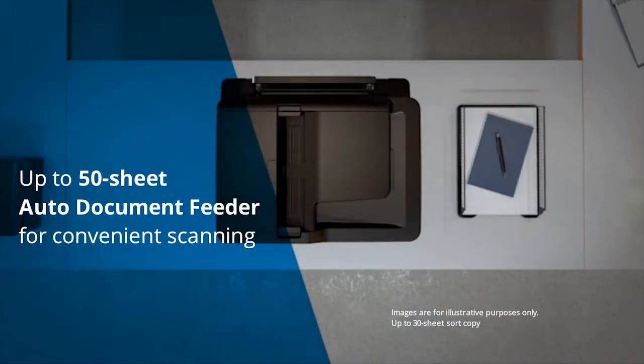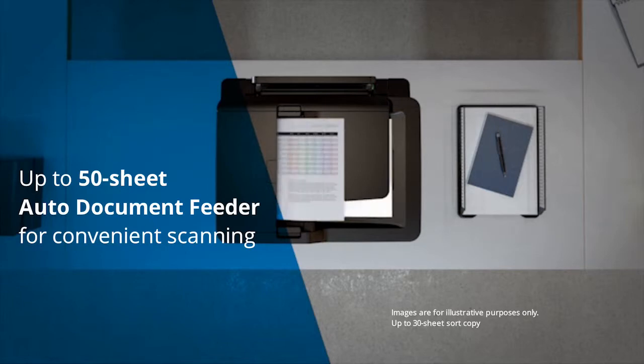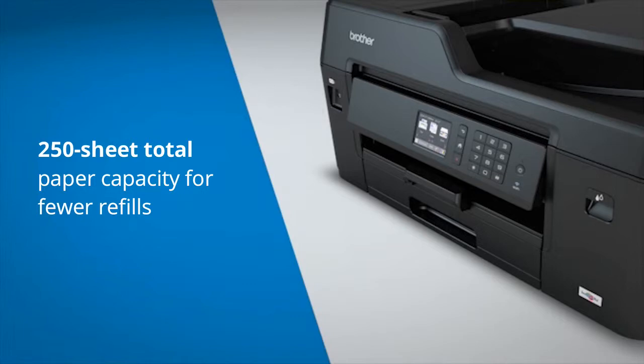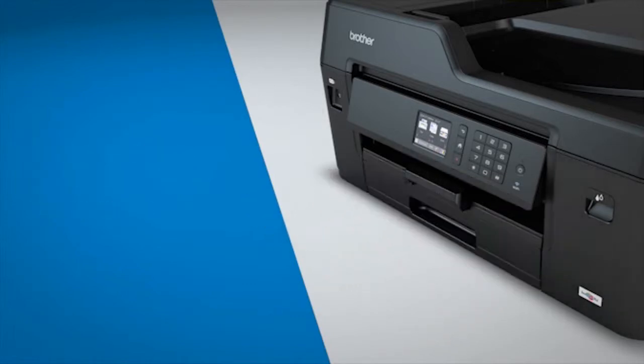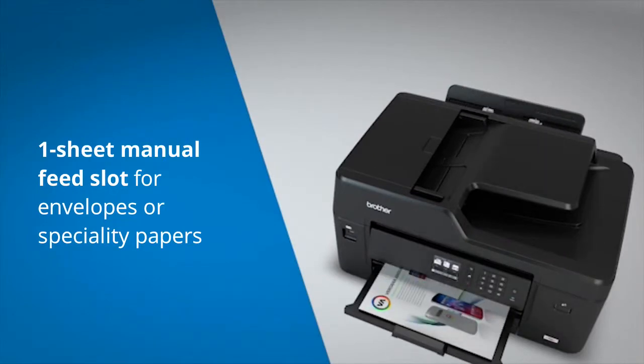The auto-document feeder adds the convenience of unattended scanning and copying with a 50-sheet capacity. This machine also has enhanced paper handling capabilities with a 250-sheet paper capacity and a one-sheet manual feed slot, convenient for printing envelopes and specialty papers.